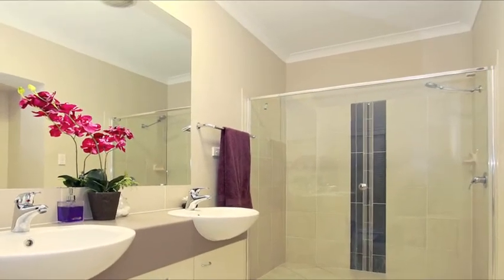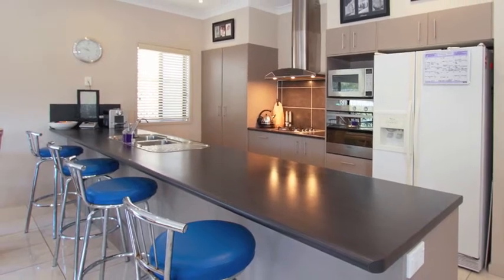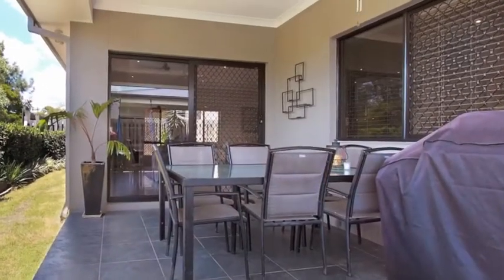Enjoy the generous open-plan living encompassing a galley style kitchen with stainless steel appliances, range hood and gas cooking, which flows through into the lounge and dining room area and leads you through to the tiled and covered alfresco dining area.